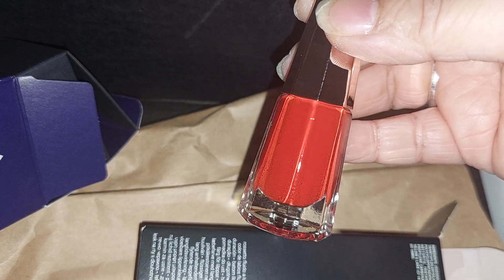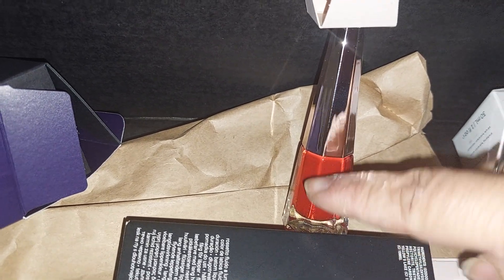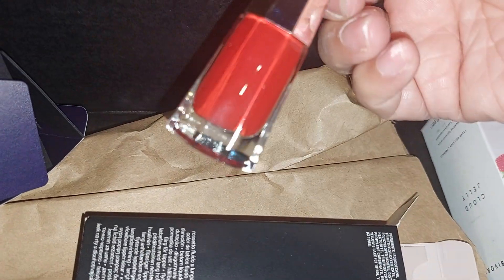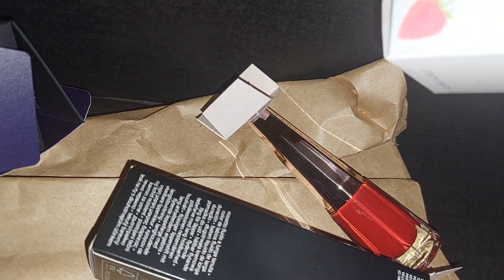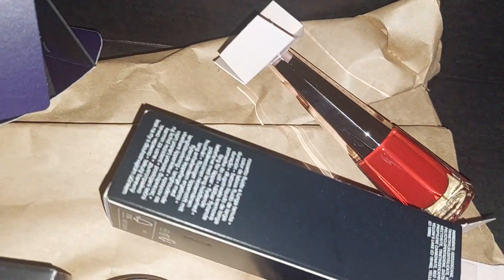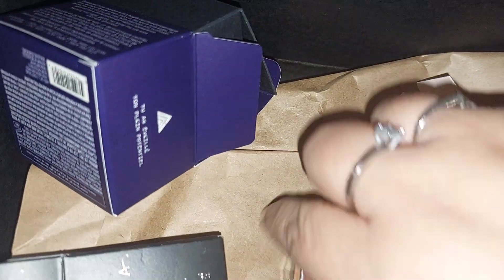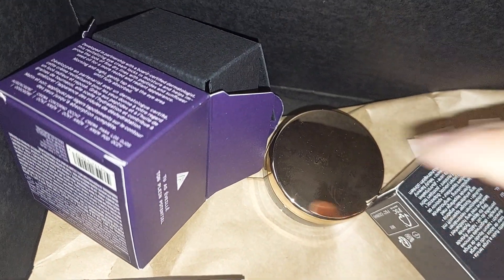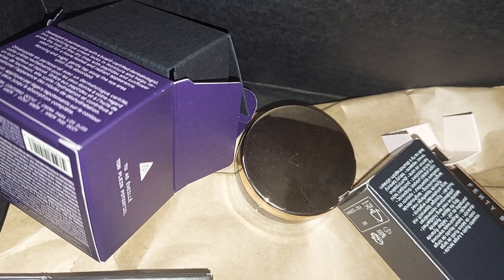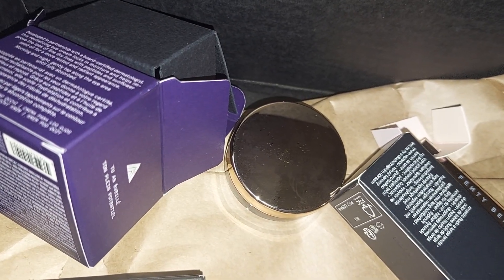This one is from Fenty Beauty — good for Christmas time with the red for your lips. All the ABH brow products I've tried, whether samples from Ipsy or full size from BoxyCharm, I end up liking them because they work.